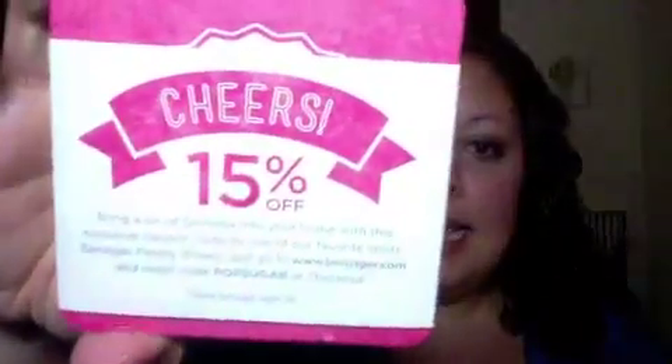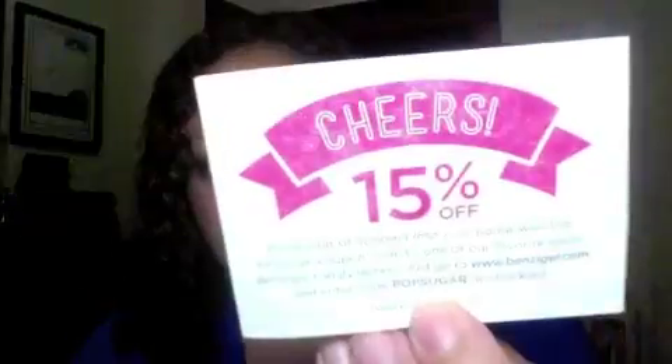This is a coupon along with two coasters, which are cute — one for me, one for you. They say PopSugar Must Have on the back, and it also includes a coupon for Benziger Family Winery.